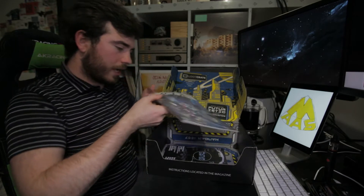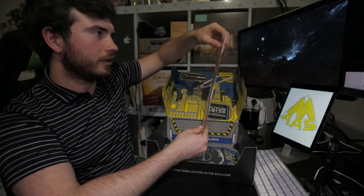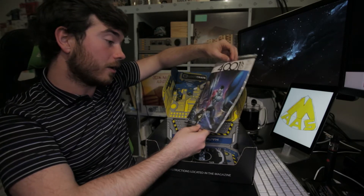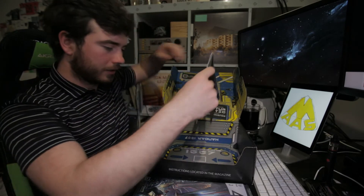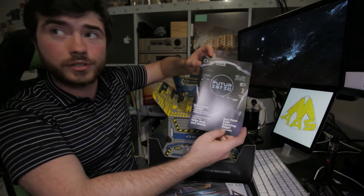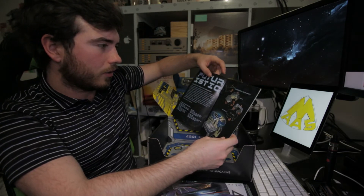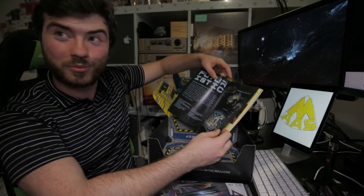And then we have in here 4001 AD — it is a magazine of some description. I can't see the back because there's a card on the back. The artwork looks absolutely supreme. And then we've got a little futuristic version of the newsletter — the Loot Crate magazine. And we can make a landing platform. I'll do that and put the Futurama figurine on top.